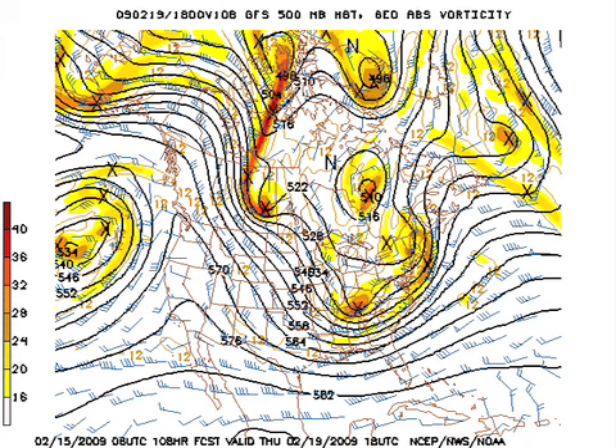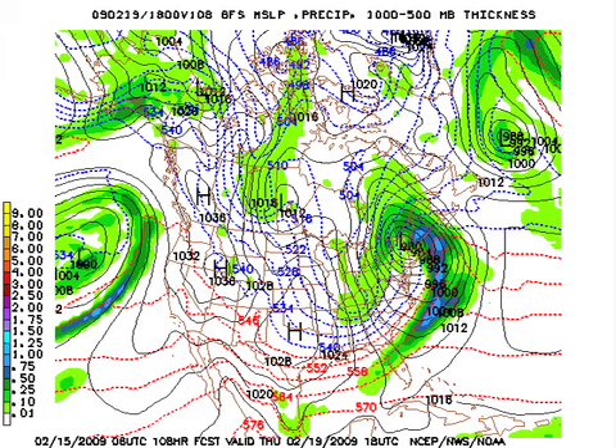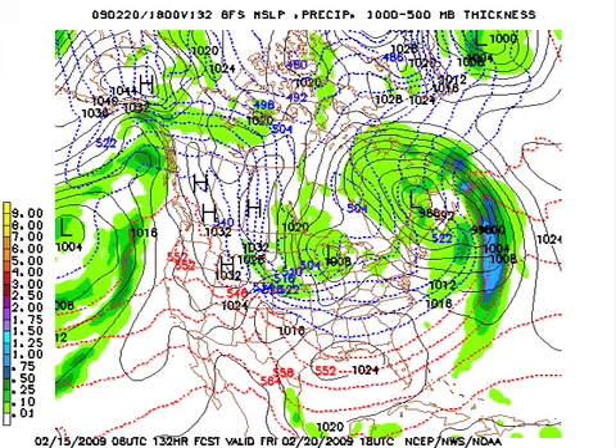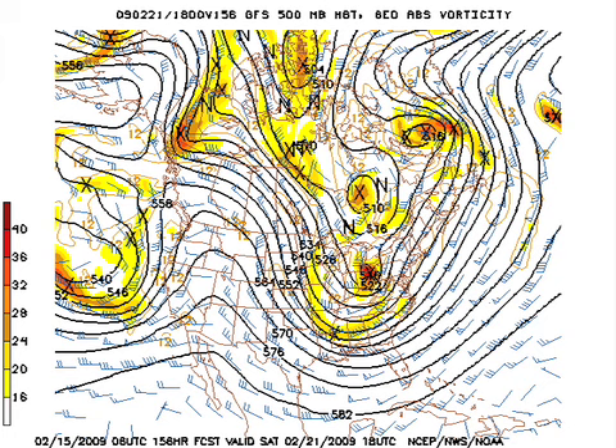The trough deepens and sharpens up, and so that means we're going to see the thicknesses dropping. There's a possibility with wraparound moisture and some cold air that we might see a few snow flurries, but it doesn't look like anything real major. The possibility of snow flurries may be up in Tennessee more than in Alabama. There's kind of a double-barrel sort of situation — one shortwave trough is moving out of the long wave, but another one is dropping in on Friday. That's going to keep the air cold and brings some more snow possibilities to the Great Lakes, intensifying and deepening the trough over the eastern half of the country.